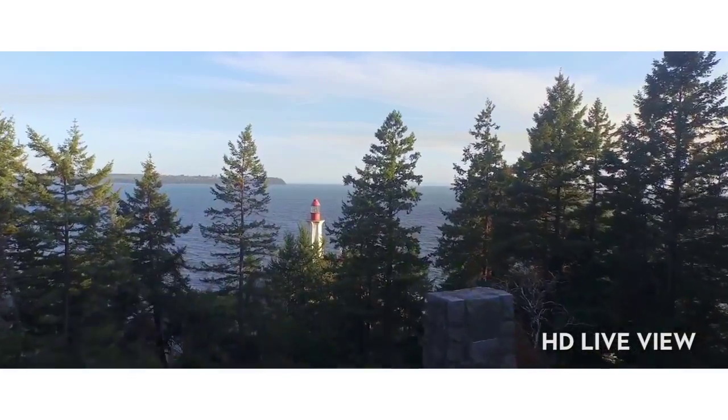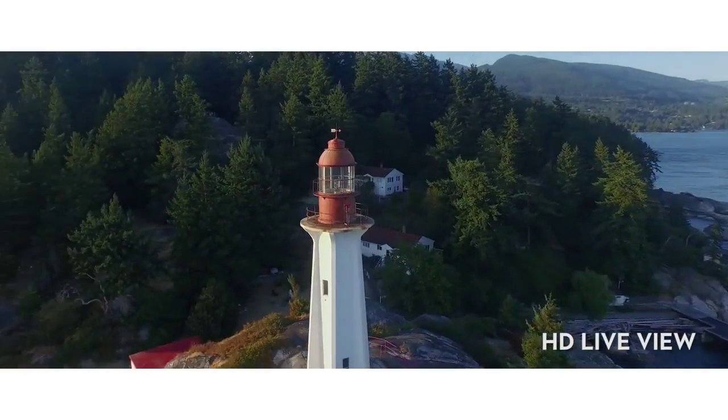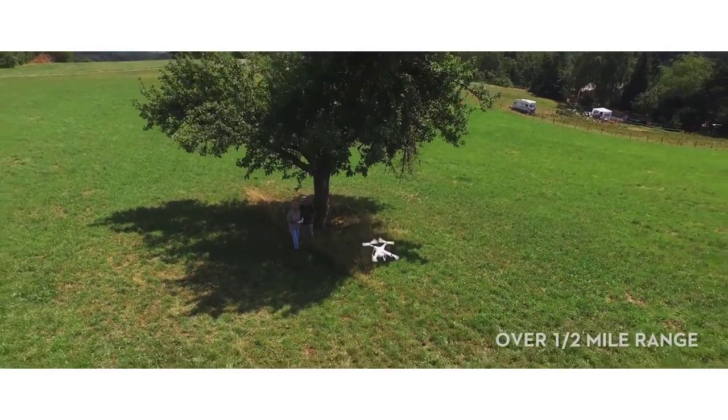This real-time HD view runs on built-in Wi-Fi, enabling you to see everything, take pictures and video instantly, and access a wealth of other features as you fly over half a mile away.